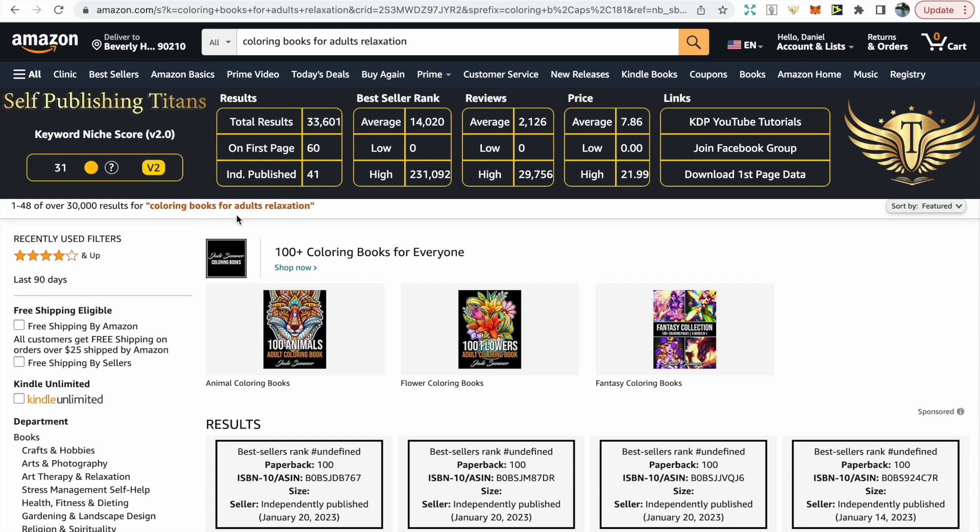You can see that it's got over 30,000 results, which is quite competitive. The benefit of the Self Publishing Titans BSR and keyword SEO tool is that it summarizes all the key information you need to know. It gives you a keyword niche score — anything with a score of 60 or above is ideal — and it also summarizes the total results, the bestsellers rank, the reviews, and the prices of all the books.